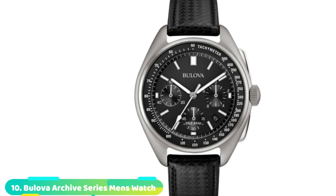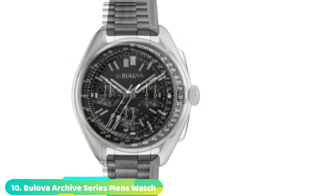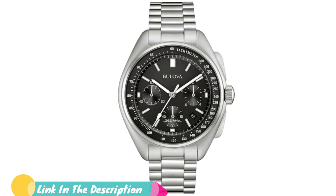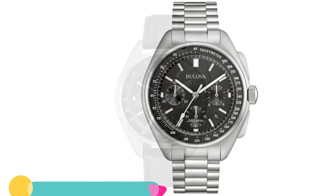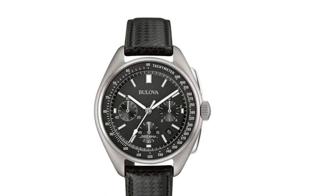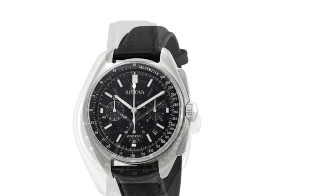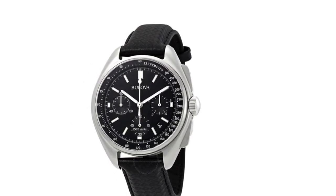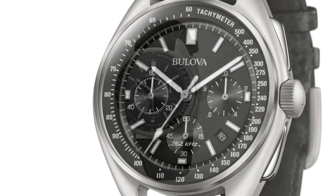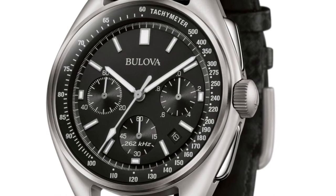Finally, the number ten position is dominated by the Bulova 96B251 Moonwatch. Just like the Omega Speedmaster Professional Moonwatch, the Bulova 96B251 is another watch with a history — it's a replica of the watches worn by astronauts on the moon. This timepiece features a modern, high-polished design that shines when it catches the light. Its anti-reflective sapphire crystal window allows you to easily tell the time in sunlight or well-lit environments. This watch comes with Bulova's renowned UHF quartz movement, which allows the crystal to move eight times faster than a standard quartz movement. Featuring a 43mm diameter stainless steel case and excellent build quality, this is one of the best chronograph watches you can buy.